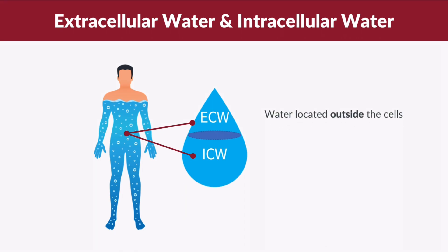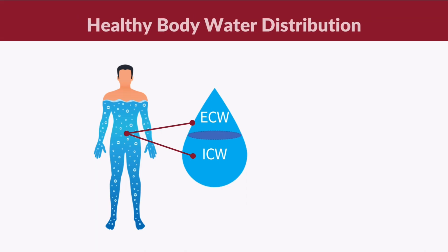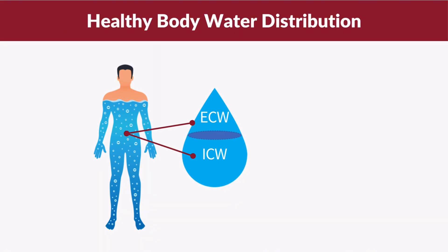Extracellular water is the water located outside the cells, such as blood, plasma, and interstitial fluid, while intracellular water is the water located inside the cells, such as in the muscle cells. The water distribution in a healthy individual is usually 62% intracellular water and 38% extracellular water.